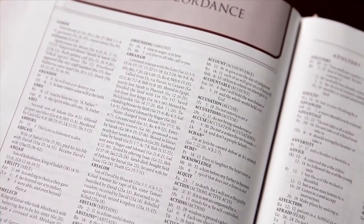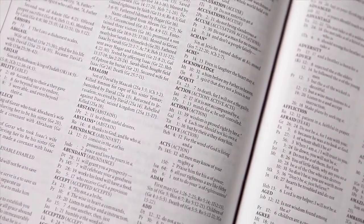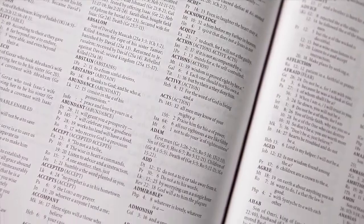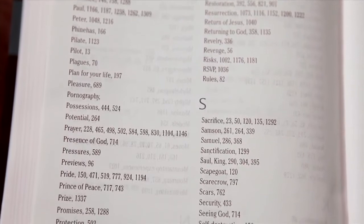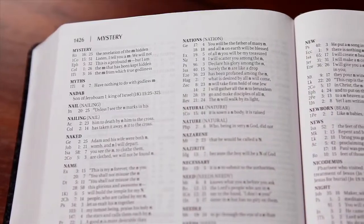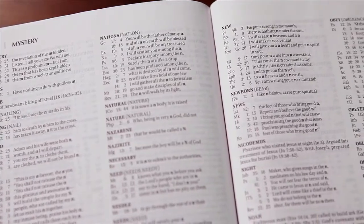Concordances, commonly found at the back of our Bibles, are designed to help you locate passages whose chapter and verse references you have forgotten. A concordance is a list of common Bible words presented in alphabetical order, like a dictionary. Under each word, the concordance lists the most important Bible verses that include that word.